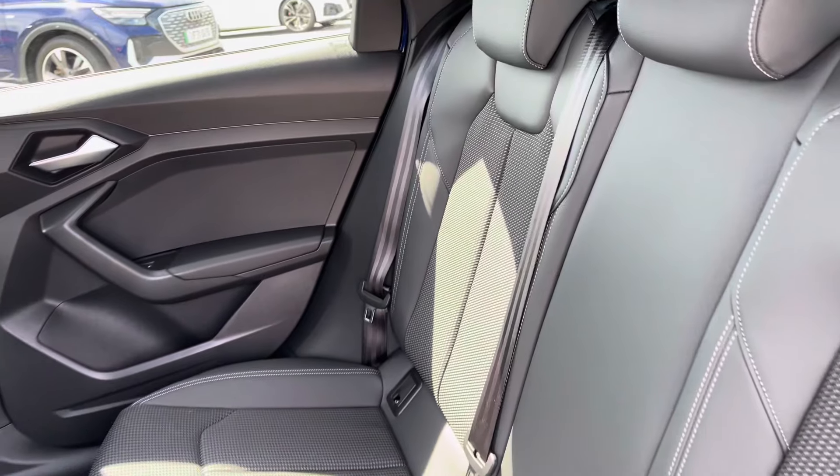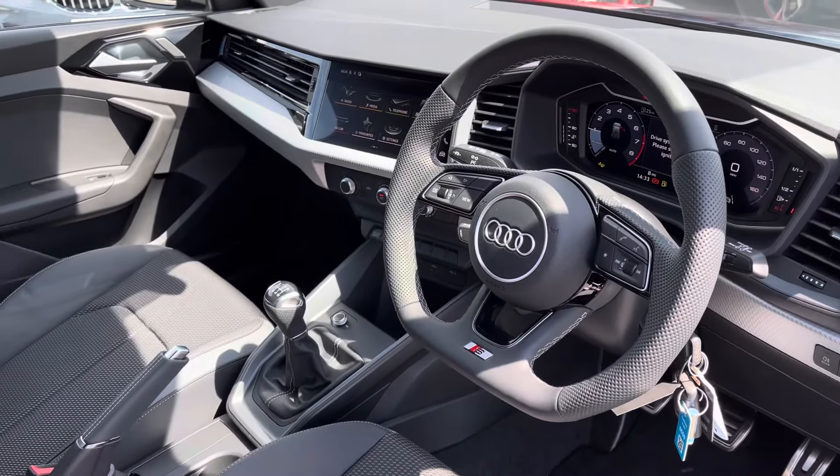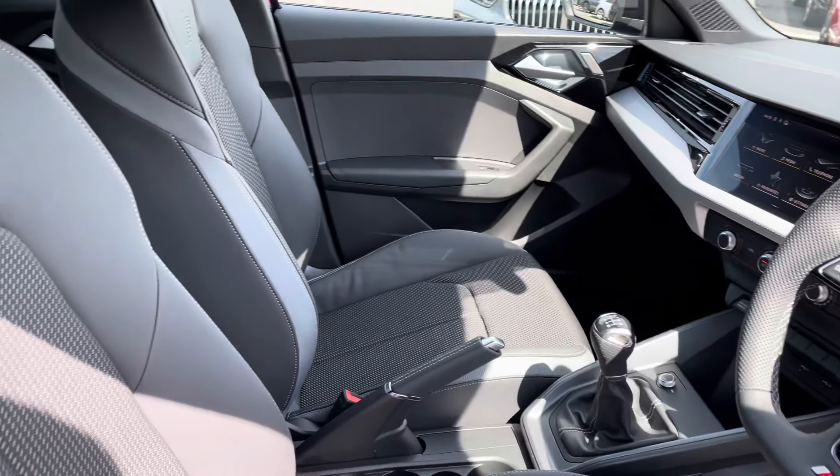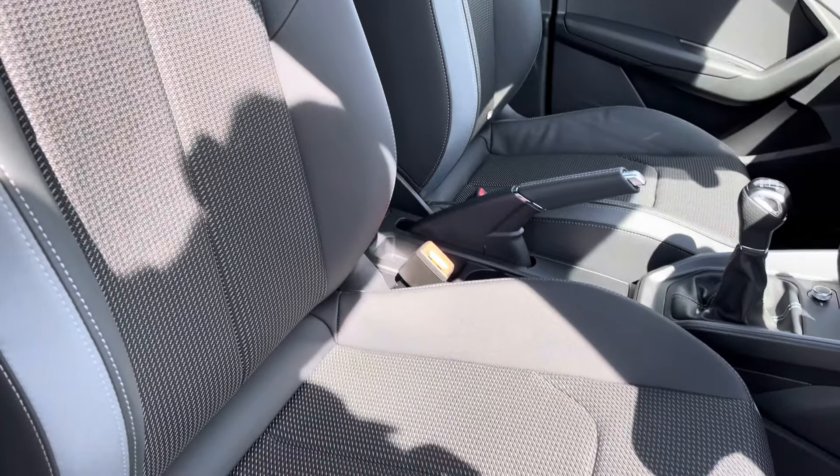The half leather interior looks the part and is very comfortable to be in. Going to the front now, you've got a sporty yet modern finish on the dashboard. The front sport seats feature S line embossing, gripping you very nicely as you drive — these are very comfortable to be in.